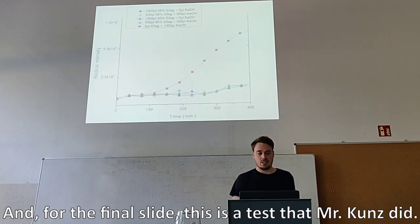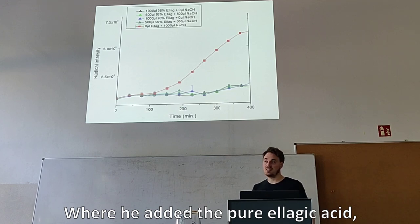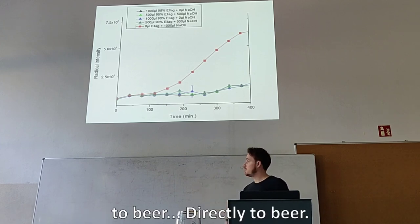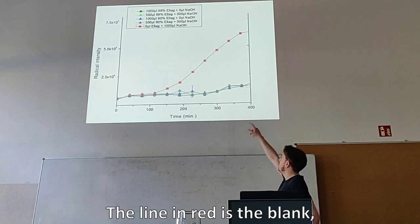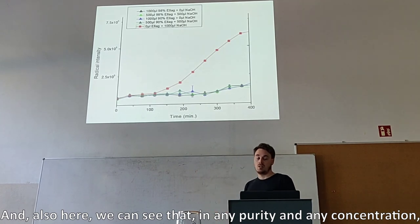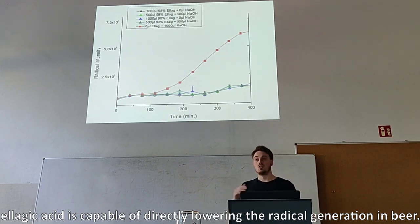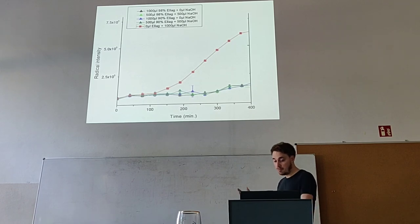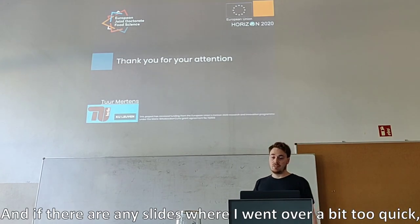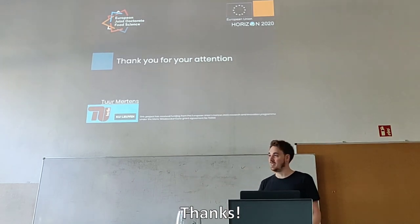For the final slide, this is a test that Mr. Kunz did, where he added pure ellagic acid — which is the active compound in the pomegranate extract — directly to beer. The line in red is the blank where no ellagic acid is added. You can see that at any purity and any concentration, ellagic acid is capable of directly lowering the radical generation in beer. So very promising results. I thank you for your attention, and if there are any slides where I went over a bit too quick, I can return to them. But this is it for now. Thanks.